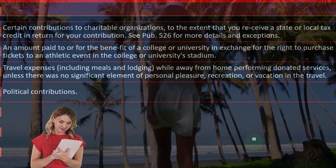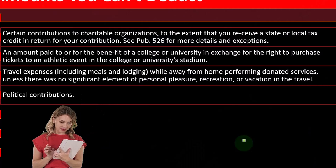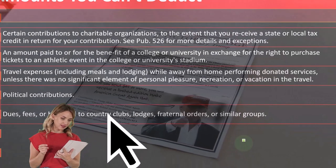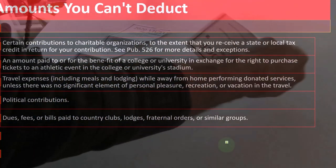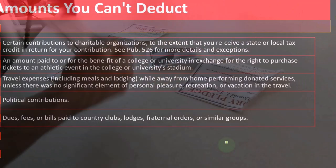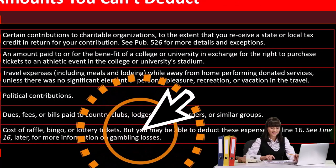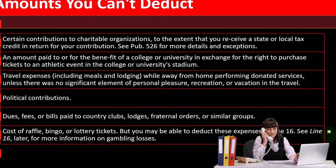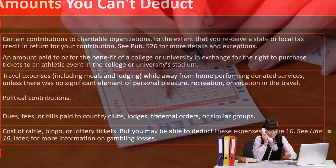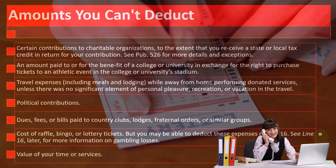If I see any pictures on Facebook or social media, there's no deduction — you've got to be looking sad and stern. Political contributions can't be deducted because that would give wealthy people influence in buying favors. Dues, fees, or bills paid to country clubs, lodges, fraternal orders, or similar groups are not deductible — you're paying to be a member and receiving goods and services, which doesn't sound like charity. The cost of raffle, bingo, or lottery tickets is not deductible, but you may be able to deduct these as gambling losses on line 16. The value of your time or services is also not deductible.